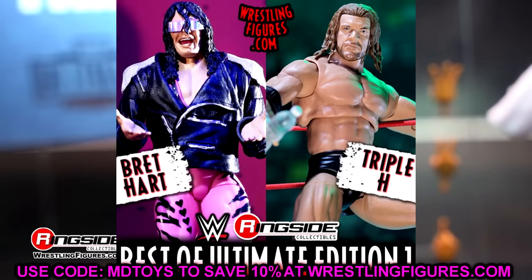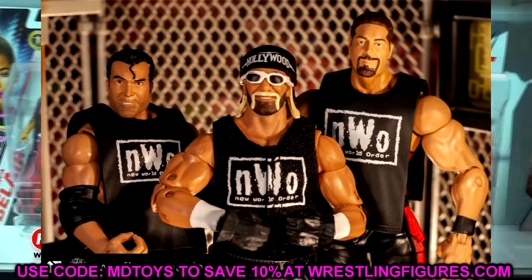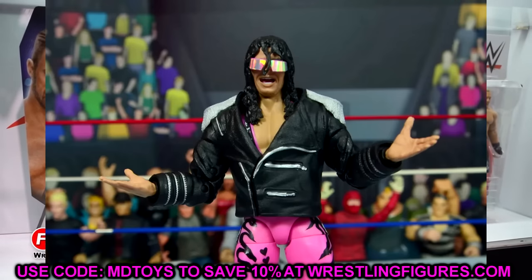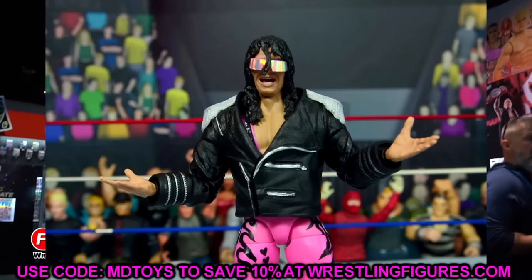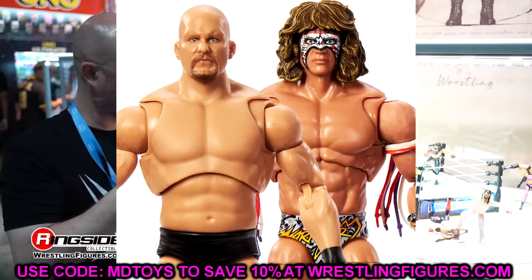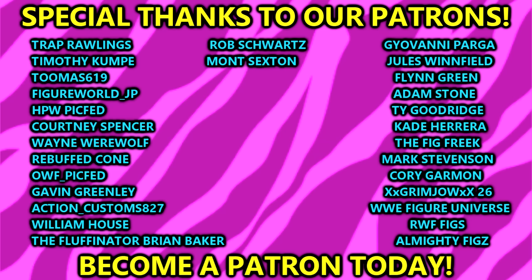That wraps up the news video for today. I'd love to know what you think of these new Ultimate Editions and where your stance is on the Best Of Ultimate Edition sets. Do you think they're called for? Huge shoutout to our Patreon members of the MDT YouTube channel — they got an office update the other day and we're doing a Patreon-exclusive live stream before the end of the month.